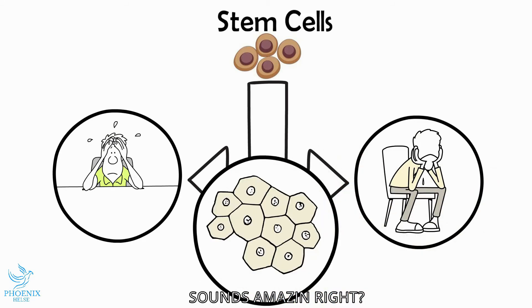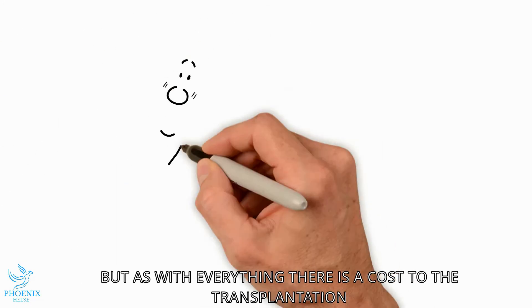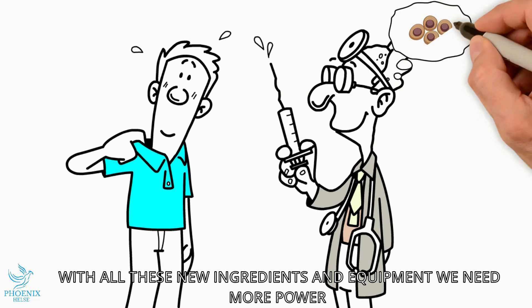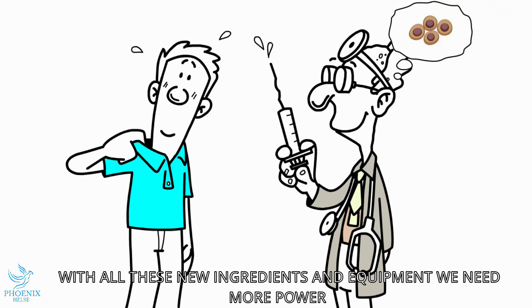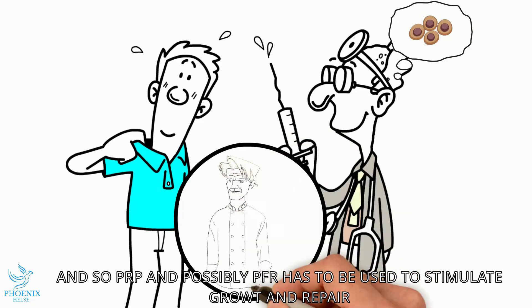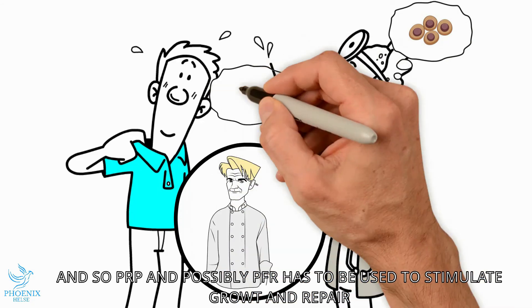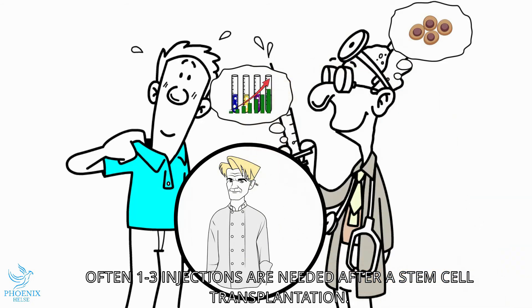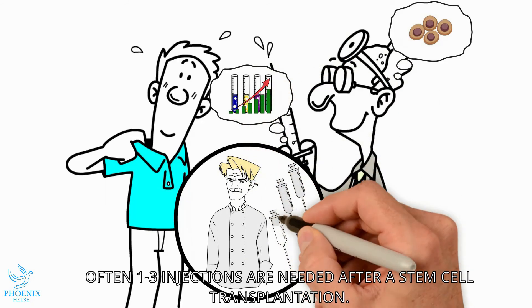Sounds amazing, right? As with everything, there is a cost to this transplantation. With all these new ingredients and equipment, we need more power. And so PRP and possibly PRF has to be used to stimulate growth and repair. Often one to three injections are needed after a stem cell transplantation.